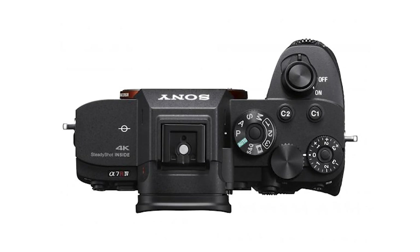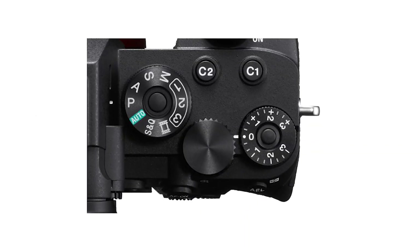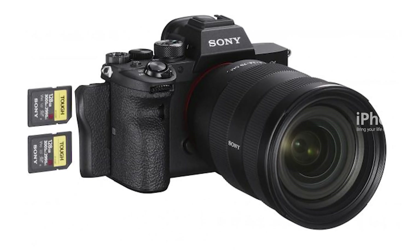It features Super Speed USB, USB 3.2 first generation, with a USB Type-C connector for ultra-fast data transmission. The camera includes dual UHS-II SD card slots and supports wireless tethering.